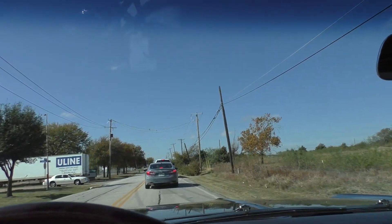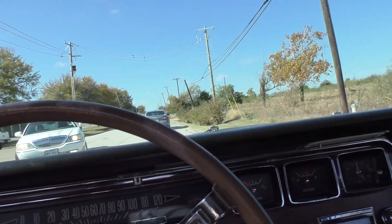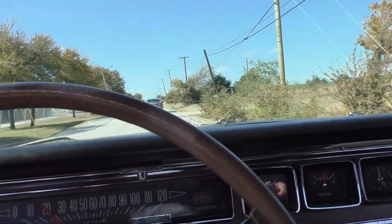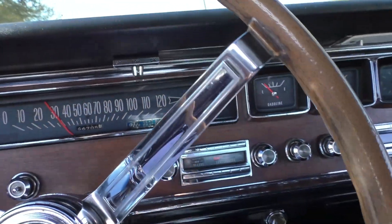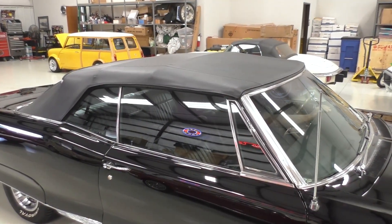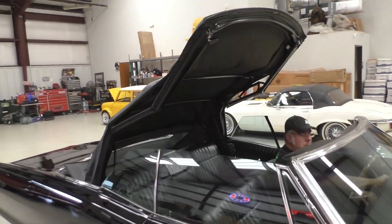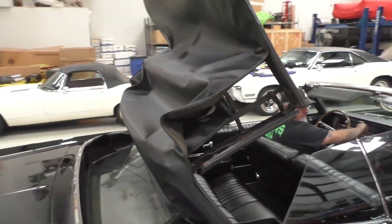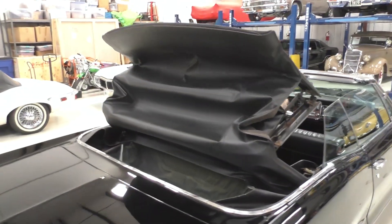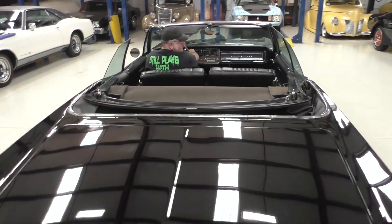Shifting it back into second - took the wrong time to head down the road, but you get it. First, second, third, fourth. Power top - go ahead and go back up with it.